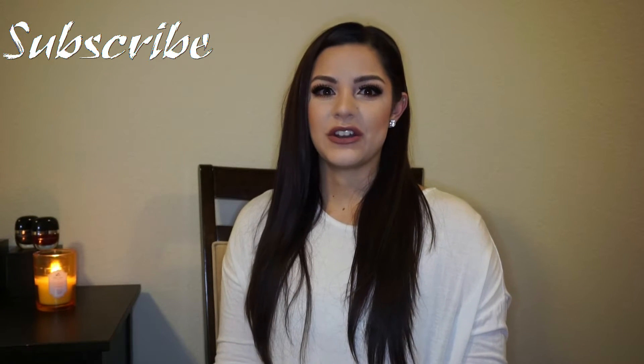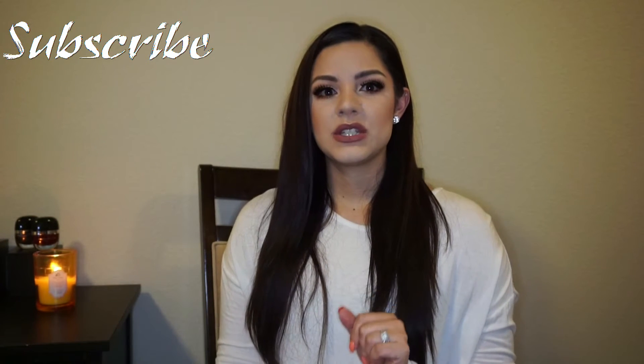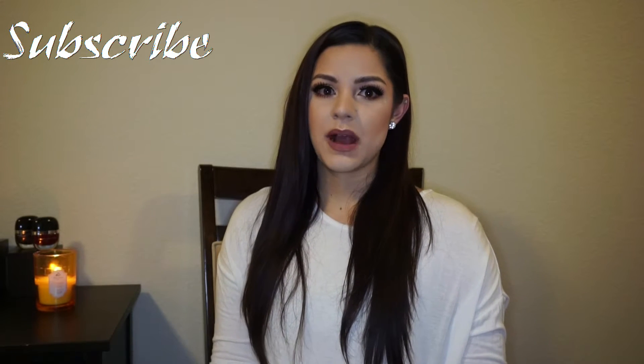Hi everyone, welcome back to my channel! Today I'm going to be doing my favorites and haters of my subscription boxes for the month of April. I'm currently subscribed to Ipsy, Birchbox, and BoxyCharm. I decided to do it in this format to give you an idea of what products I was excited for and what products I thought were good, but also what products I really didn't care for. I won't go through every product, but I'll have everything in the description bar below.